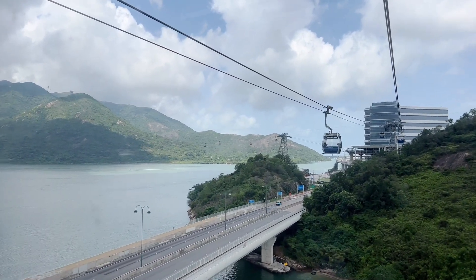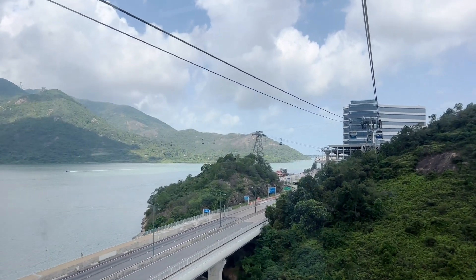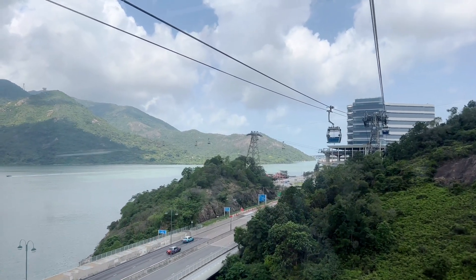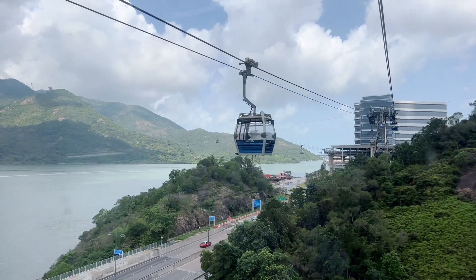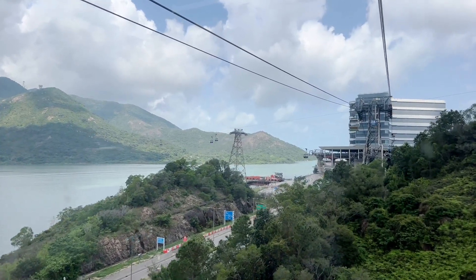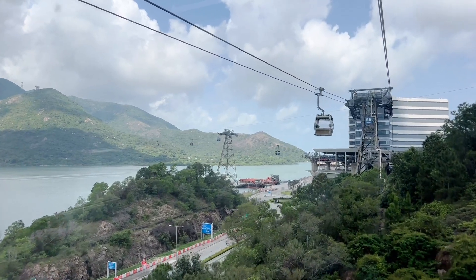Let's talk about the technical features of this cable car. Its line length is 5,700 meters or 18,700 feet. It travels at 6 meters per second, or 20 feet per second, and it's supported by eight towers.